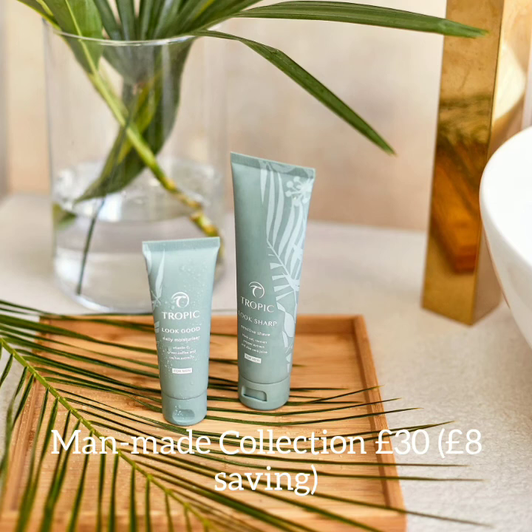Tropic offers a special bundle of the Man-Made Collection with Look Sharp and Look Good for £30 in total, saving you £8. So why not treat the man, husband, dad, uncle, or brother in your life with some great gifts. Pop along to my webshop or enquire with me directly. Have a great day!